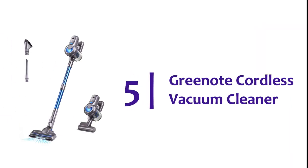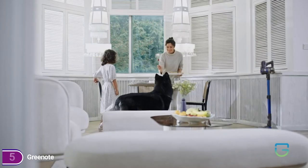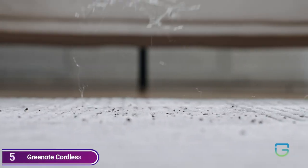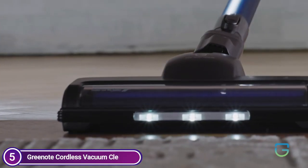Starting our list at number 5, the Greenote Cordless Vacuum Cleaner. It is equipped with 200W of high power and 23 kPa maximum suction, making the vacuum cleaner more effective at removing dust, debris, hair, dirt, and more.